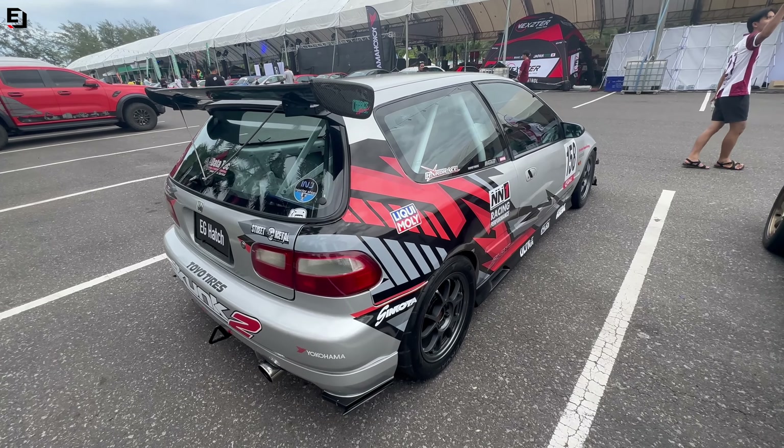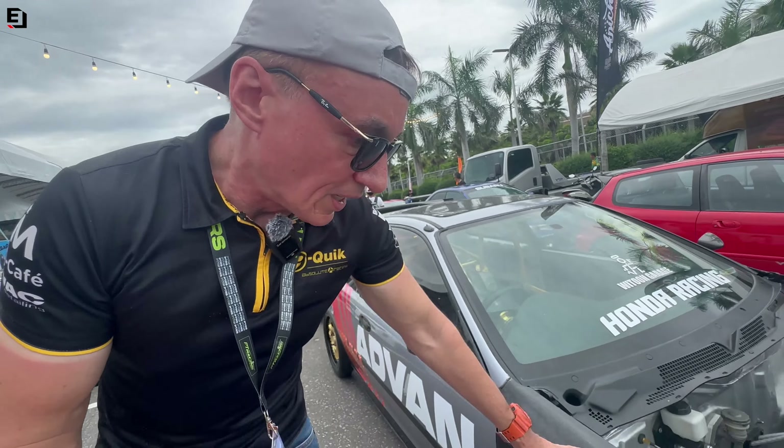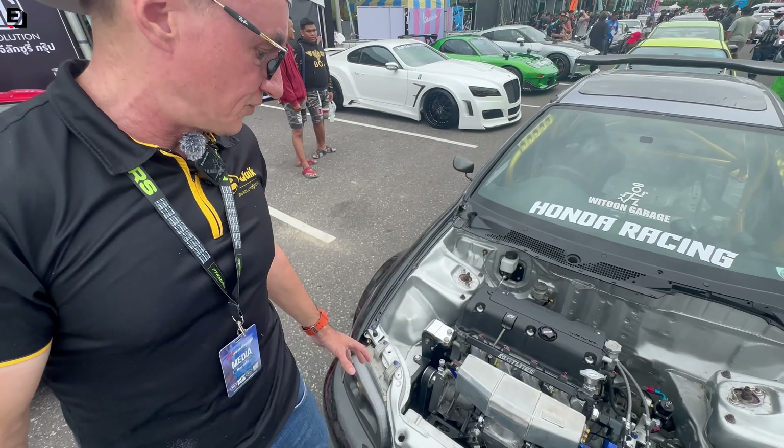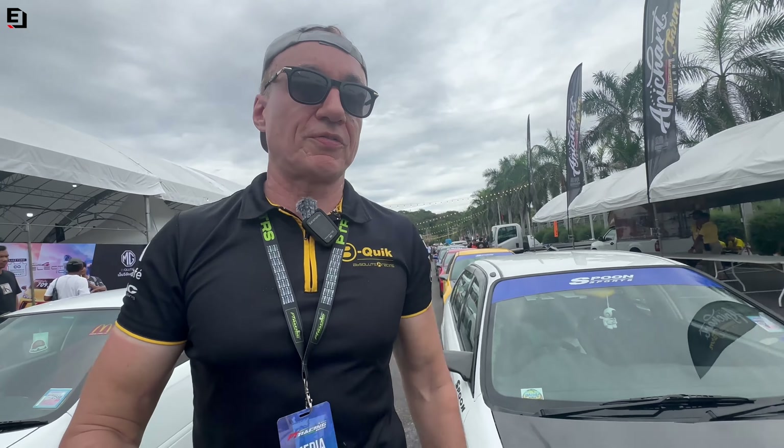A pretty nice EG with a drag focus - bonnet is off, forged carbon wings, forged carbon front clip. Advanced three-spokes with Brembos. It's K-series, beautifully done, with a custom header on that.